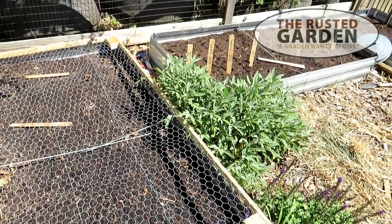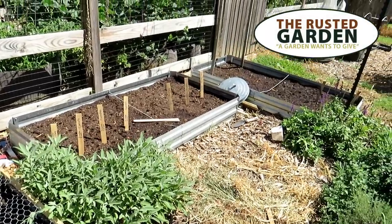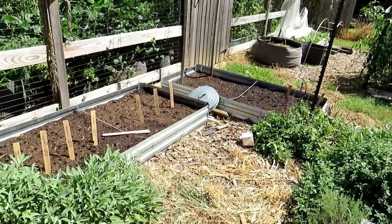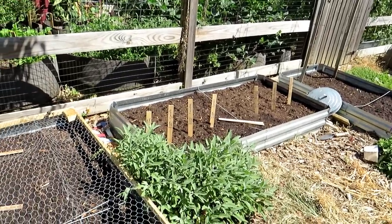Welcome to the Rusted Garden Homestead. Today, September 1st, I'm going to go over nine crops that you can plant now. These crops are cool-weather crops. They like the colder weather. They can take a pretty good frost. That's why I like recommending them in September — they can handle the cold weather.